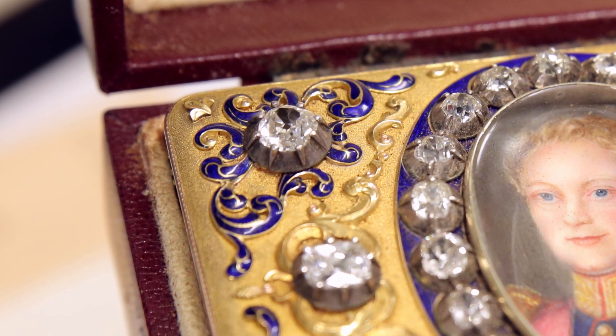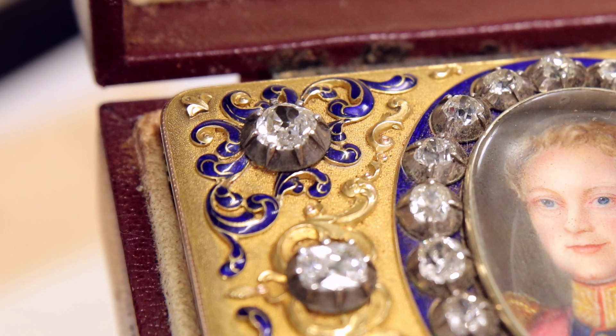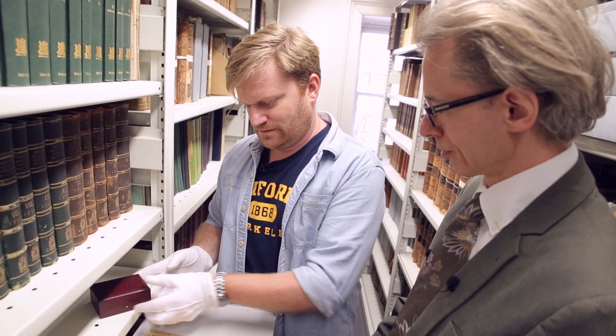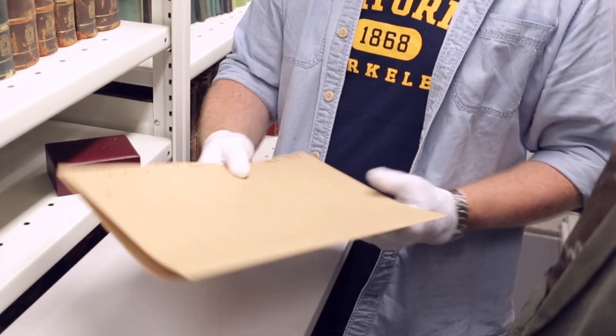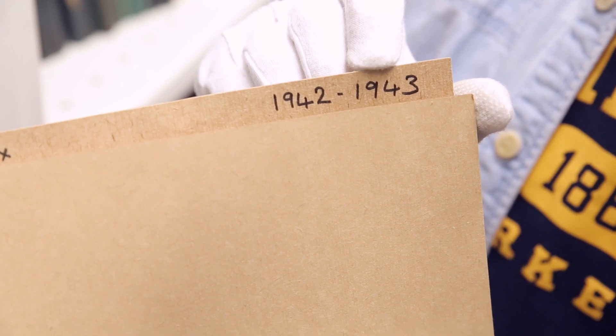We've got gold, we've got diamonds, we've got it all here. A bit of silver chasing there, some blue enameling, very nice. And this is all the correspondence from the years 1942 to 1943 relating to this snuff box. Keith, the floor is yours — take it away.